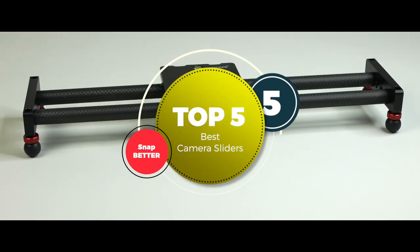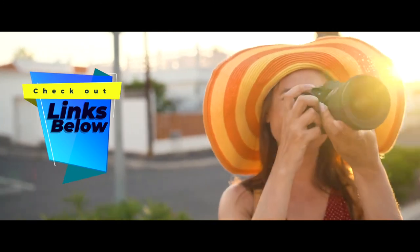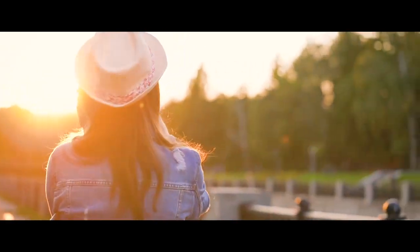There you have it, our top five best camera sliders on the market. Check out the links in the description below for detailed information and the latest pricing. If you thought this video was helpful, please smash that like button and consider subscribing. If you didn't, let us know why in the comments below. Thanks for watching, and I'll see you in the next video.